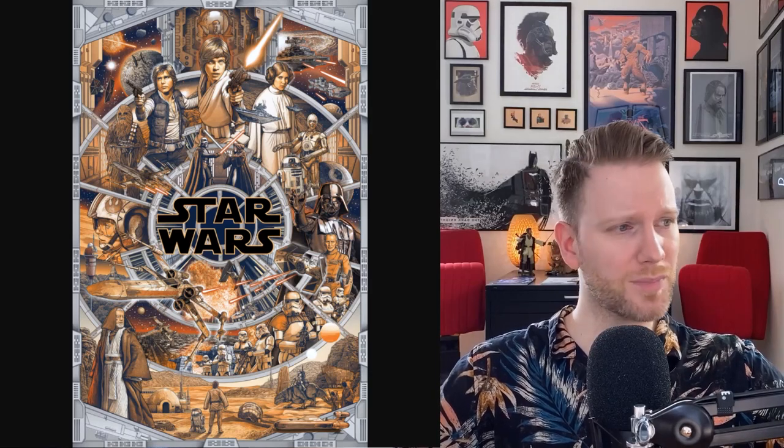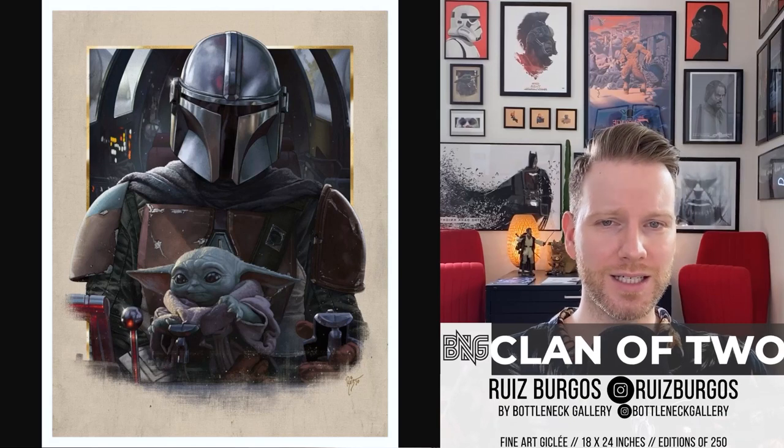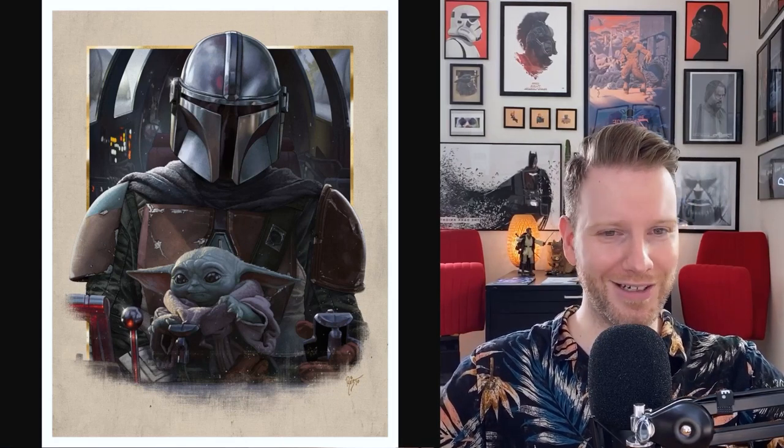My good friend Juan Ruiz Burgos did this beautiful Clan of Two piece — a fine art giclee, slightly bigger at 18 by 24 inches, hand-numbered edition of 250. I love The Child at the top. I can't wait to get my life-size Baby Yoda figure from Sideshow Collectibles to go alongside it. Great stuff — shout out to Ruiz, this is just great work.